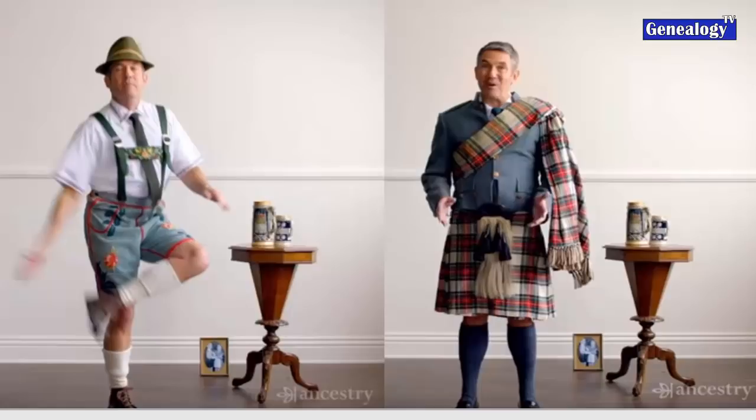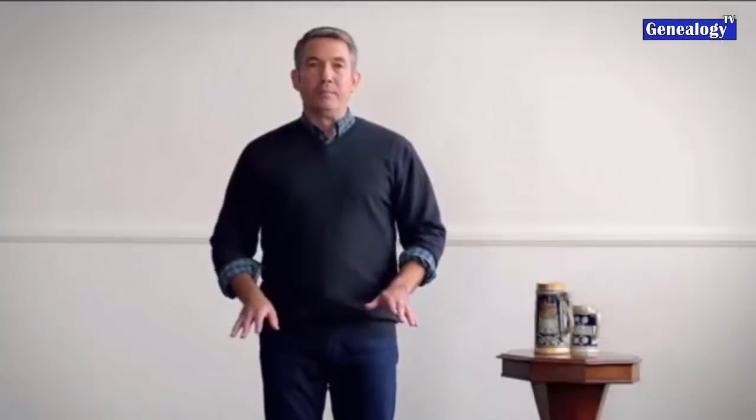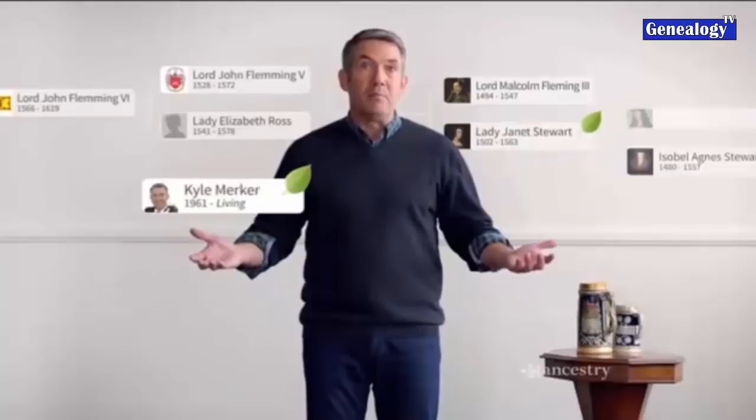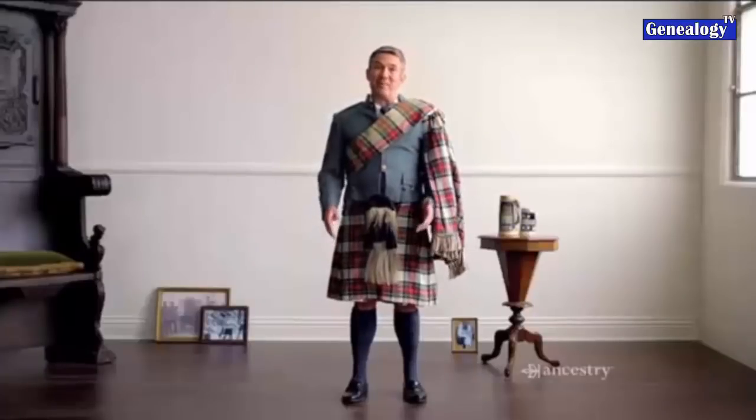We've all seen that commercial with the guy who dressed up in his lederhosen and thinks he's German. Growing up, they were German - they danced in a German dance group. When he first got on Ancestry, he was surprised not to find Germans in his tree, so he had his DNA tested. The big surprise: he's not German at all. 52% of his DNA comes from Scotland and Ireland, so he traded in his lederhosen for a kilt.